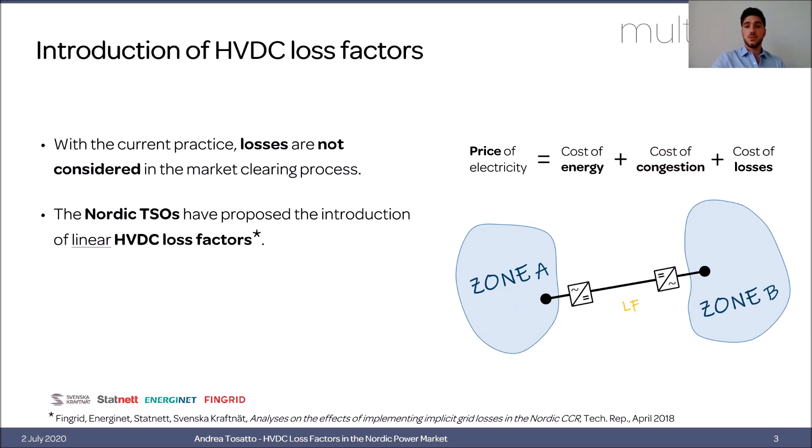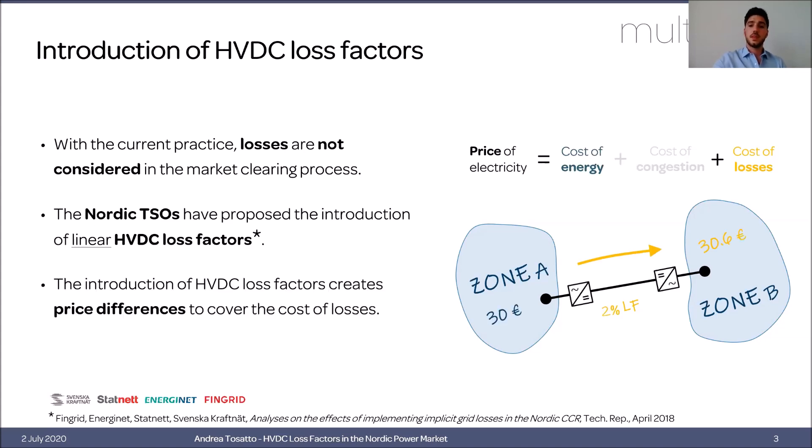What the TSOs have proposed to solve this problem is to include linear HVDC loss factors for HVDC interconnectors, adding a third component to the price of electricity: the cost of losses. What happens is that in a normal situation with no congestion, if we have for example a 2% loss factor, there will be a price difference between the two zones equal to the marginal cost of losses.